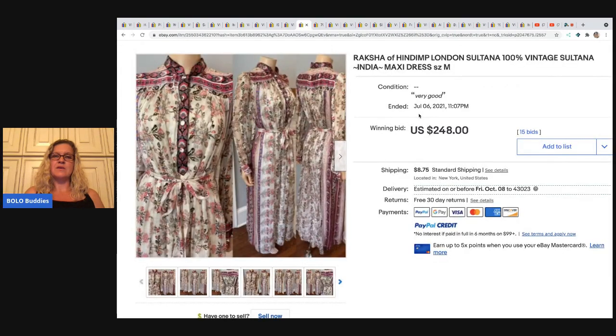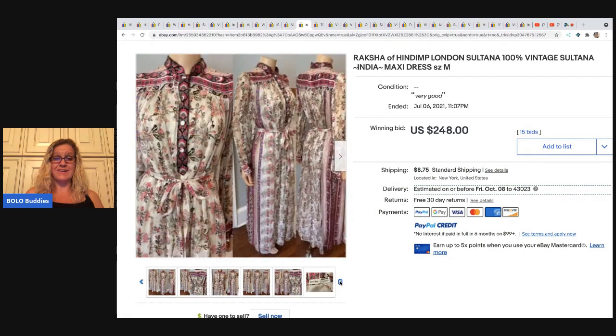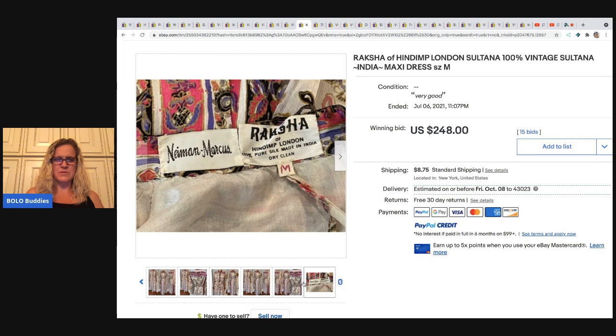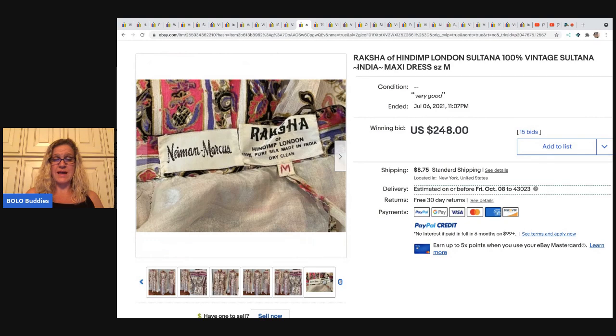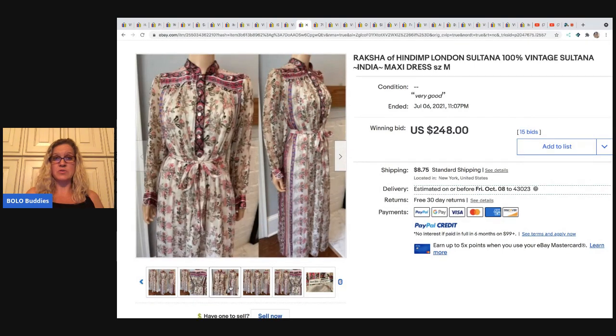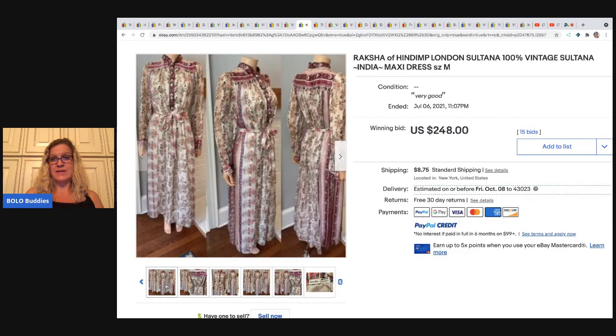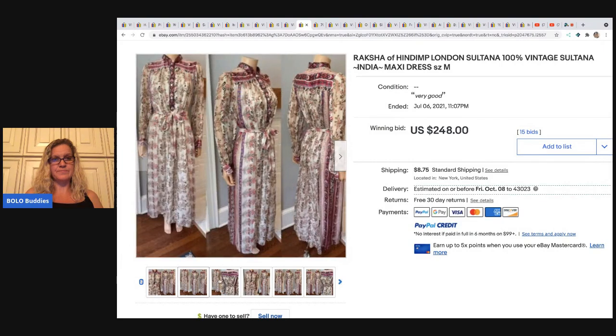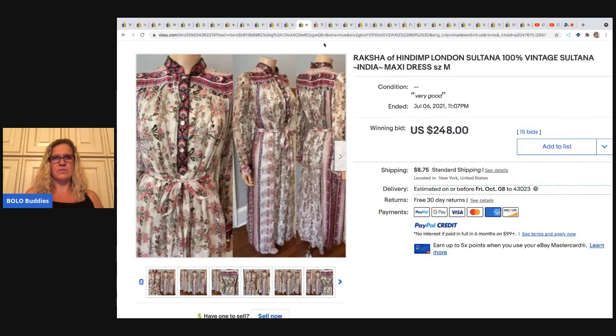The next item is this Raksha of London maxi dress — the tag looks like it was sold at Neiman Marcus. I'm going to say maybe that's vintage, but I'm not a hundred percent sure. They didn't put vintage in the title; they basically just added the information from the tag, and this sold for $248. Check out how they're putting multiple views in one photo — that's probably so they can show more angles when eBay only gives us 12 photos. There are apps that do that — I forget what they're called but I have a couple on my phone.